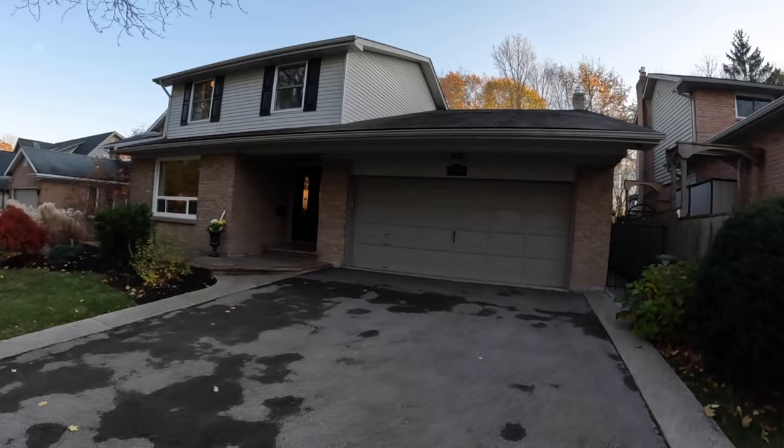Stick around to the end of this video — I'll be sharing an amazing home currently available in Dundas, my favorite spot to eat here, and the top reasons why my clients choose not to move here. Let's jump into it.